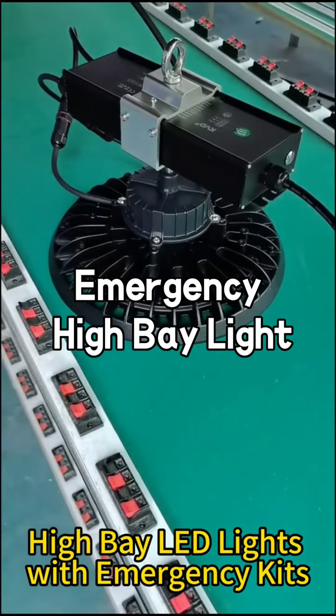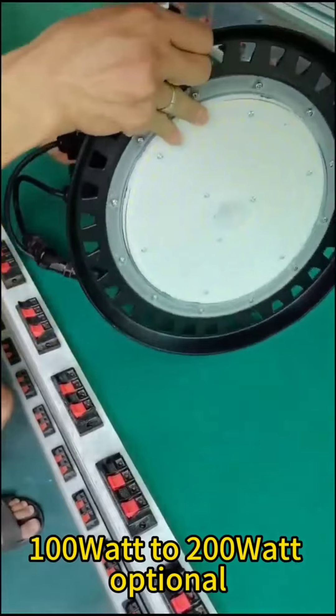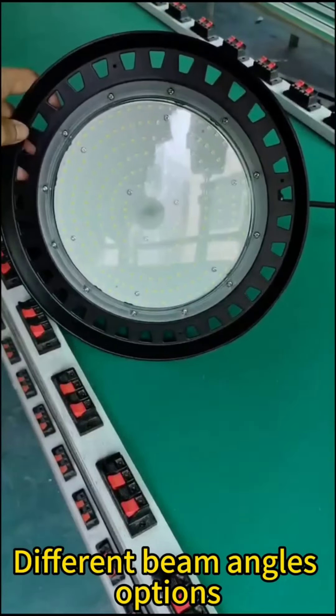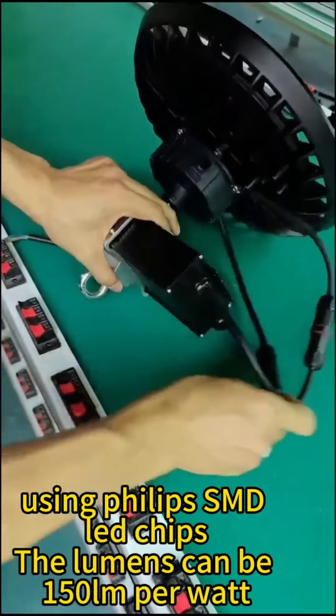Hi-Bay LED lights with emergency kits. 100W to 200W optional. Different beam angle options. Using Philips SMD LED chips, the lumens can be 150 lm per watt.